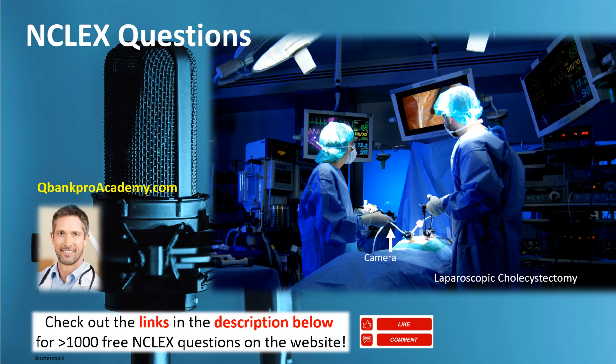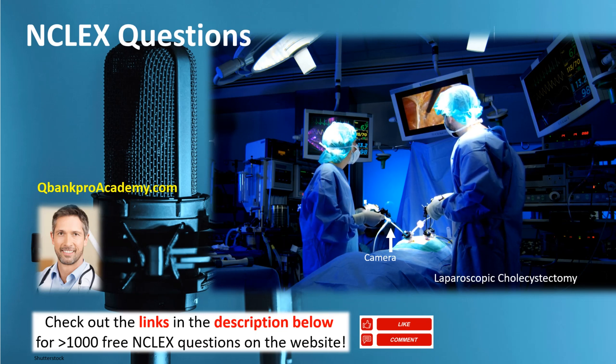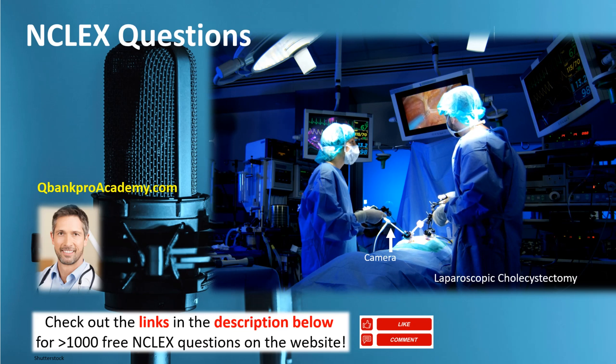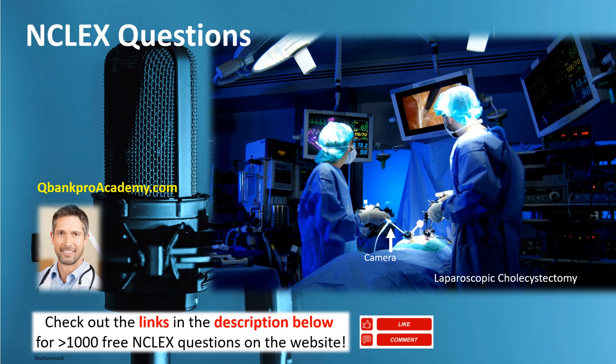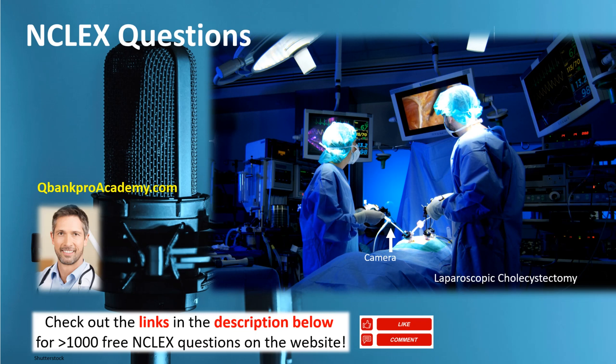Question 2: A 32-year-old female hospitalized with acute cholecystitis has severe pain. Which prescription will be most effective in relieving the pain? Option 1: Infusing LR lactated Ringer solution at 80 cc's per hour. Option 2: Administering morphine 5 to 10 milligrams IV PRN every 3 to 4 hours. Option 3: Changing the patient's wound dressing. Option 4: Having a nasogastric tube inserted for decompression. The correct answer is option 2, administering morphine 5 to 10 milligrams IV PRN every 3 to 4 hours.